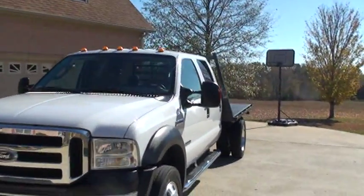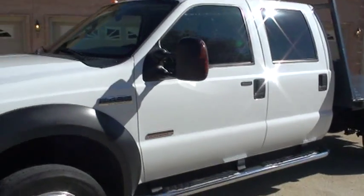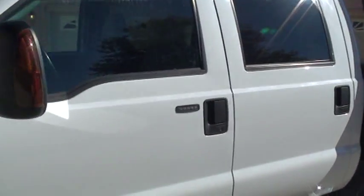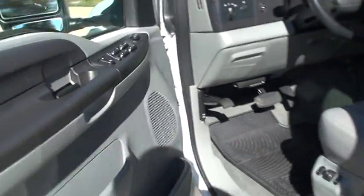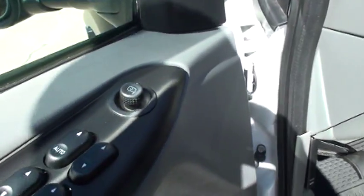Power heated tow mirrors. Keyless entry. It's got the keypad entry also. Power windows, power locks. There's your power mirrors.